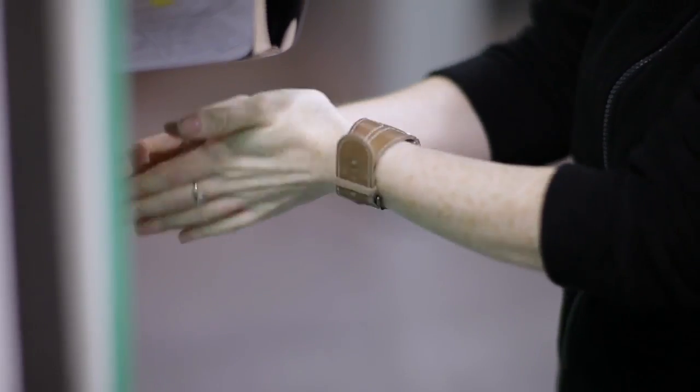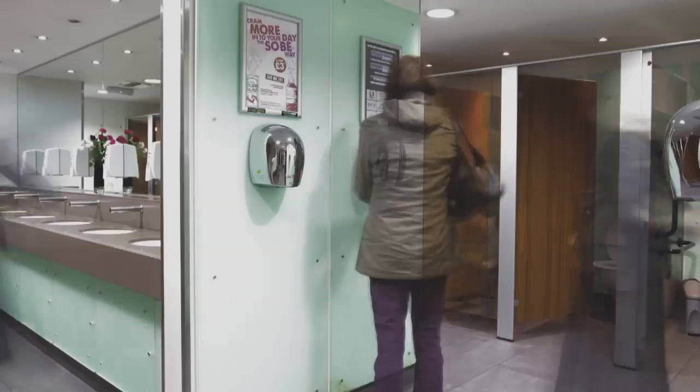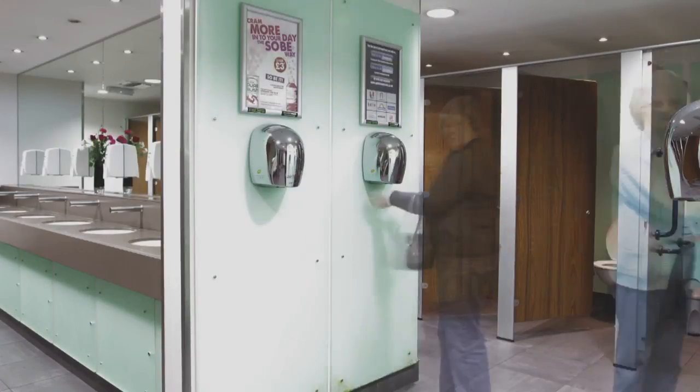The frustration with the previous hand dryers was basically high costs, high maintenance. In general there was at least one hand dryer that was out of action. Very slow, there were queues forming. We just get this backlog of people wanting to dry their hands — if they bothered to dry their hands at all. Hand dryers are pretty useless most of the time.